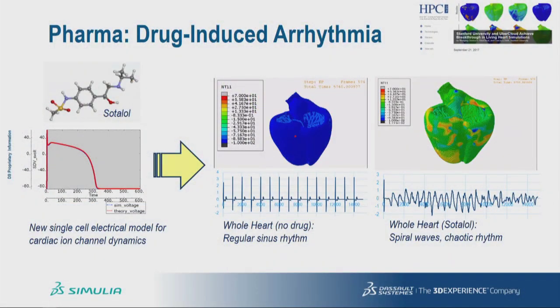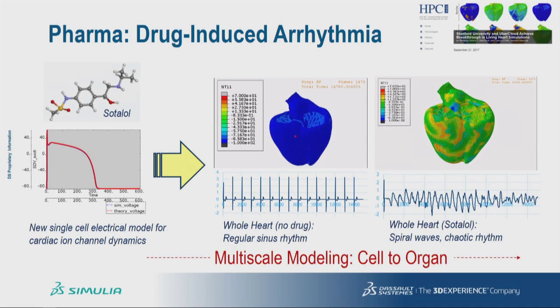The animation on the left shows a normal heart with periodic rhythmic patterns of electrical wave propagation, whereas the heart on the right shows what happens when the drug sotalol is administered — the onset and degradation of these patterns into chaotic rhythm patterns characteristic of arrhythmia. This is a great example of multi-scale modeling going from the cell level to the full organ level. We are now working with our collaborators at Biovia to extend this technique all the way down to the molecular level. These simulations are extremely computationally expensive and were run on the cloud, and we expect more collaborators and customers to avail of this technology now that the living heart is available on the cloud.